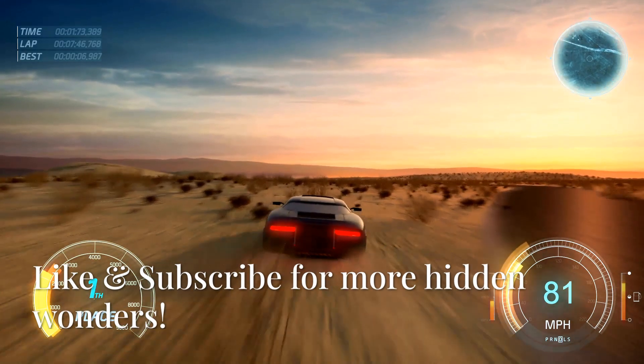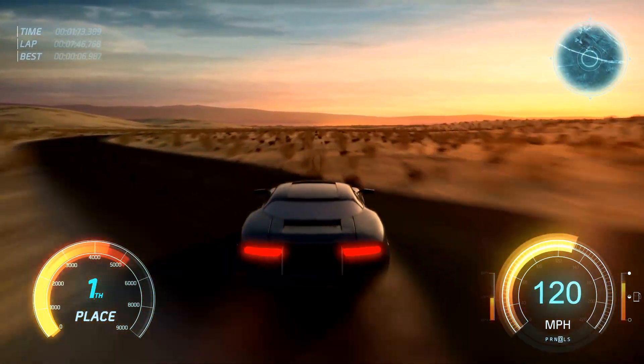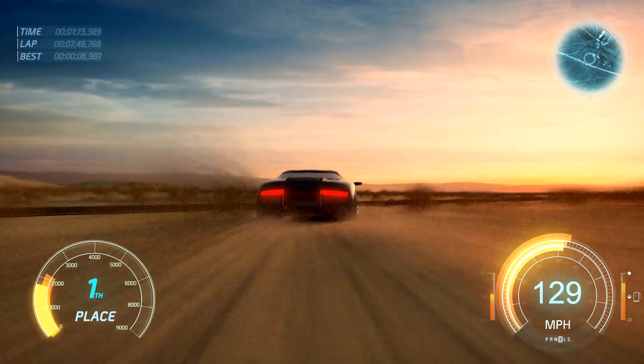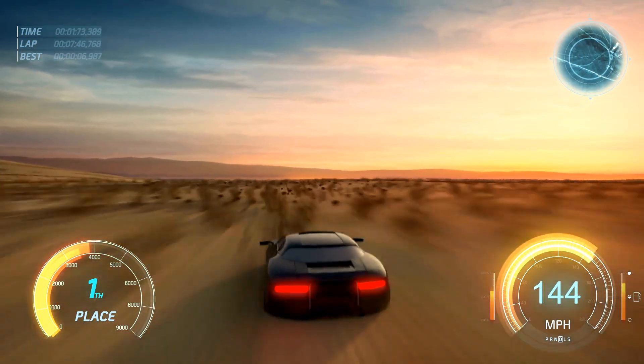Next time you drive, remember: you're not just rolling on rubber. You're riding on decades of engineering and innovation. If you love discovering how everyday things are secretly extraordinary, like this video and hit subscribe — there's a lot more under the surface.